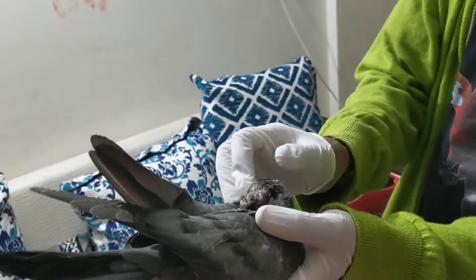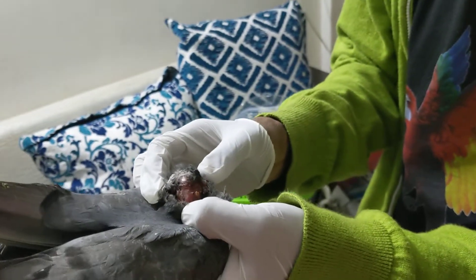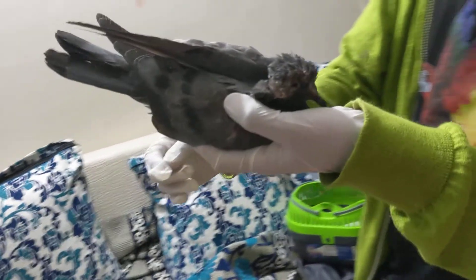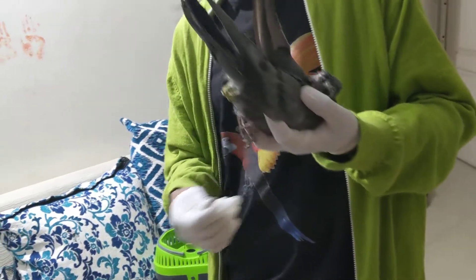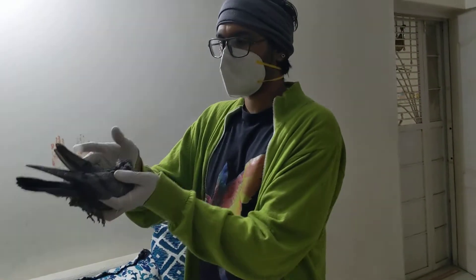It looks like he was attacked by many other wild birds. I can't see any maggots. He is very young and human hair is also entangled in the leg. He looks like he has been dying — it seems like since one week he has not eaten properly.